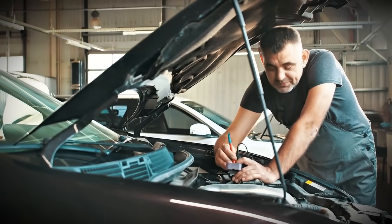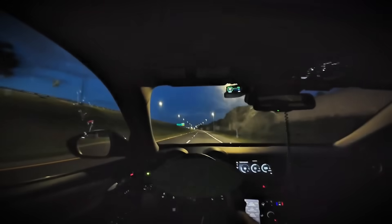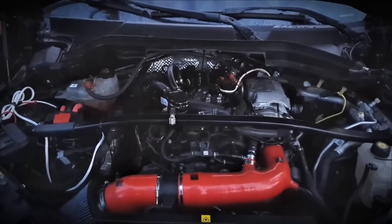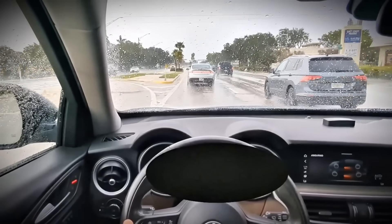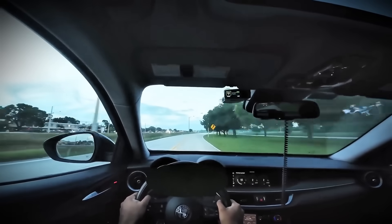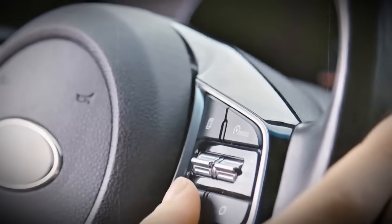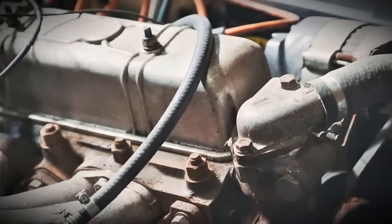Professional mechanics do this to their own diesels regularly because they've seen the inside of engines that were babied versus those that were properly exercised. The ideal situation is during highway driving — you're already at 100 km/h in sixth gear, traffic is light, you drop down to fourth or fifth gear and accelerate firmly to 120 or 130 km/h, letting the engine rev to 3,500 or 4,000 RPM. Hold this for 15 to 20 seconds, then ease off and return to cruising speed. Do this once or twice during a longer highway drive, and you've just performed essential maintenance that prevents thousands in future repairs.